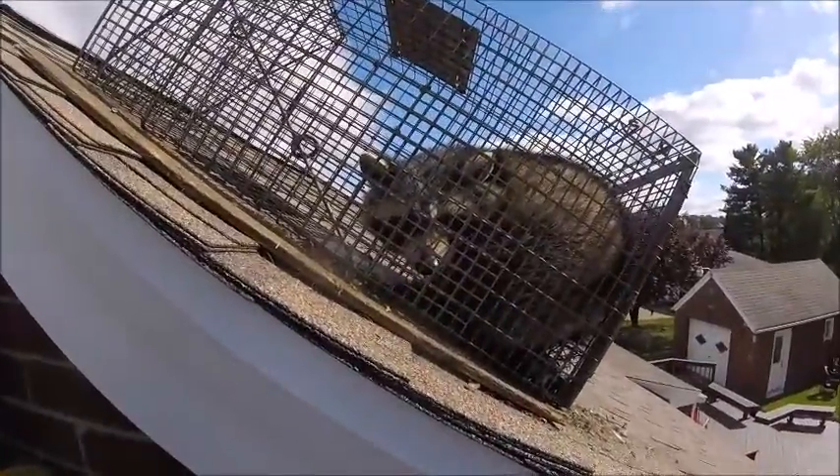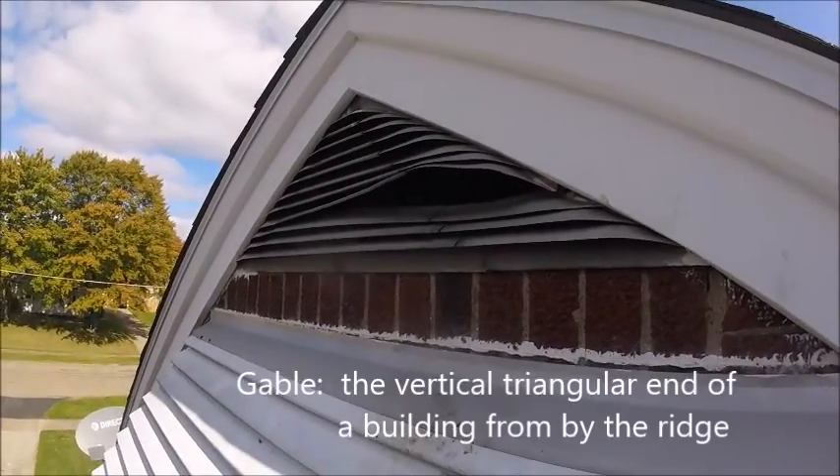First things first, here's our troublemaker. Here's our gable vent.